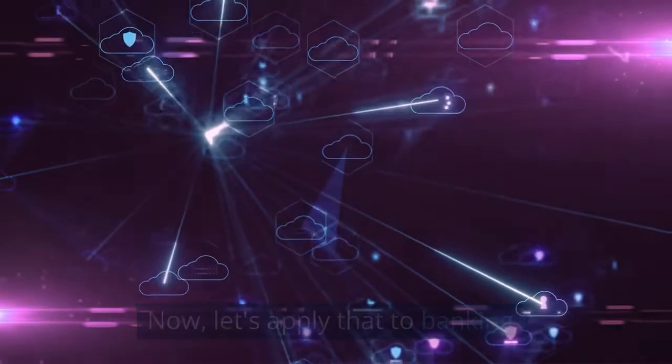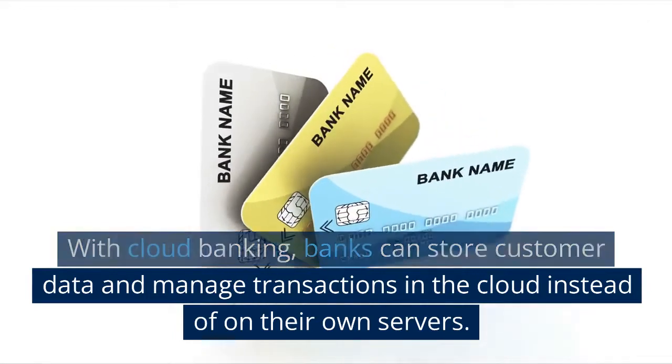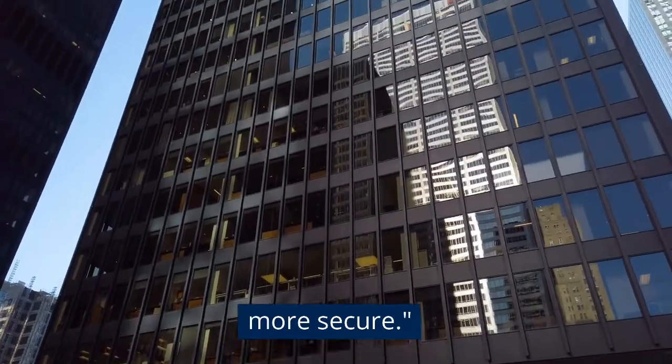Now, let's apply that to banking. With cloud banking, banks can store customer data and manage transactions in the cloud instead of on their own servers. This makes banking faster, more efficient, and more secure.